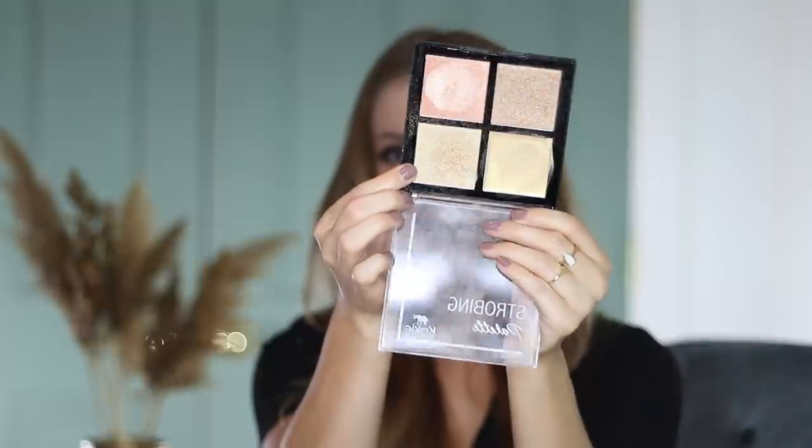Koki Cosmetics — if you watched my drugstore tag video, I mentioned Koki as the most underrated drugstore brand, and I really feel like they are. I actually had to hold myself back from including so many Koki products in this video. But today I'm featuring the strobing palette. I actually layered it — I put on Becca Opal first and then took a little bit of one shade and layered it over top. This is also in my shop-my-stash rotation at the moment.